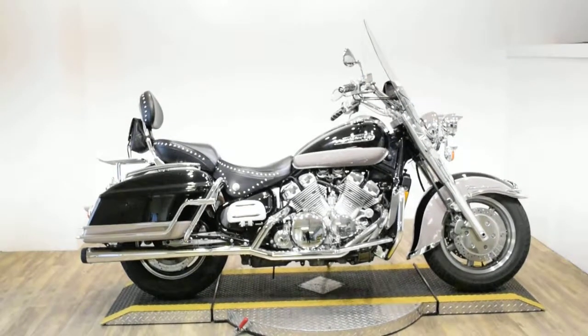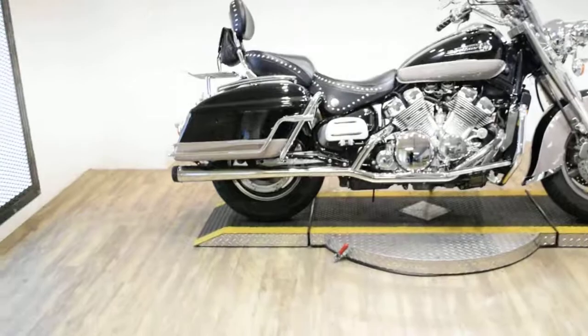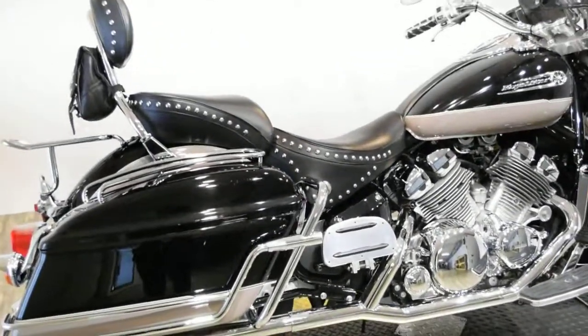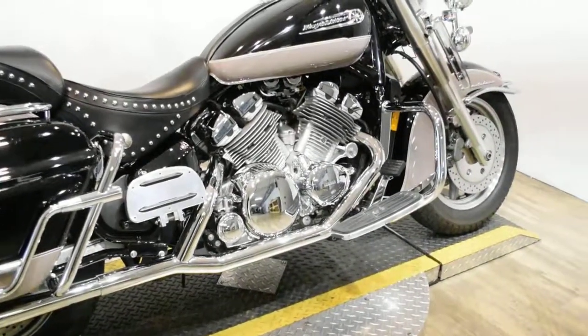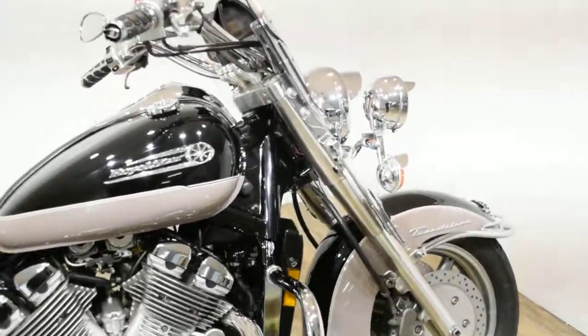Monster Power Sports is offering this 1998 Yamaha Royal Star Tour Deluxe. To see more photos of this bike, to get pricing information, to fill out a credit app, and to see what your trade is worth, visit MonsterPowerSport.com.